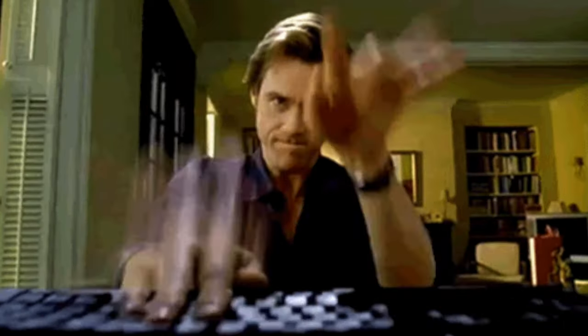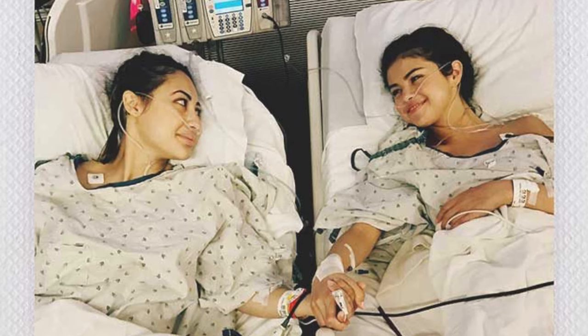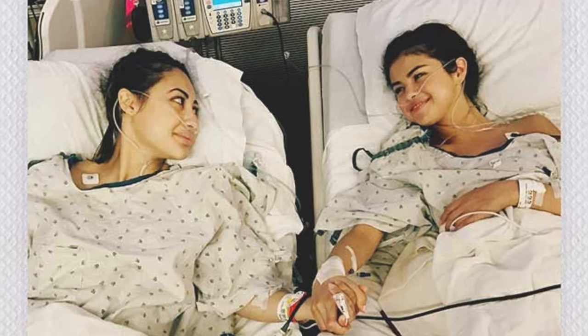Due to the fact that these immune cells are working overtime, they end up producing a state of inflammation throughout the entire body. In Selena's case, the immune cells specifically attacked her kidneys, which ended up requiring her to have a kidney transplant in 2017 — which, interestingly enough, was donated by her best friend.